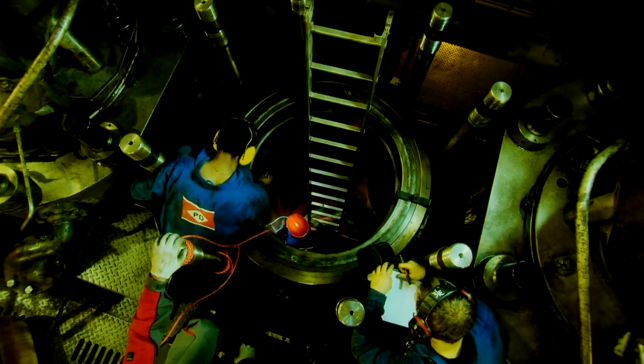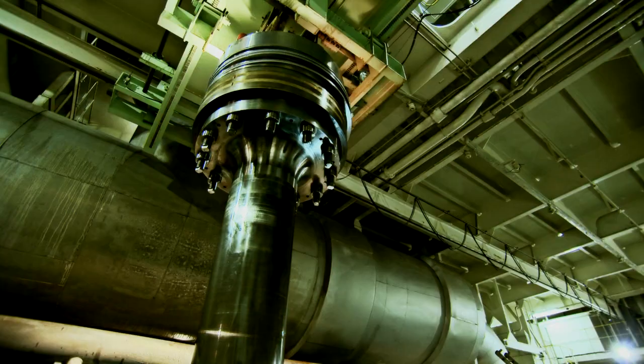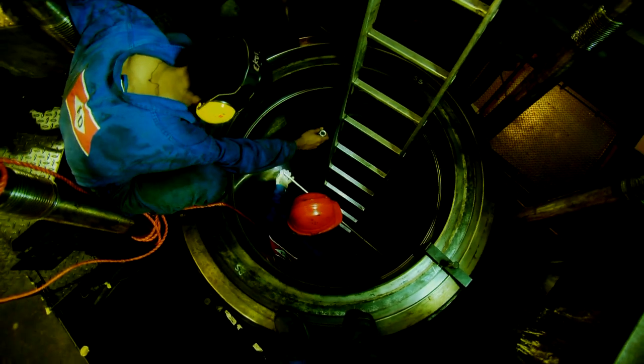Equipment builders are designing a new generation of engines to optimise fuel consumption and meet these new demands. This has created a new challenge for engineers – cold corrosion within the cylinder liners.